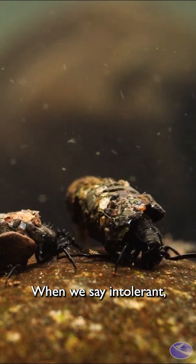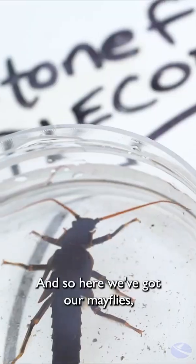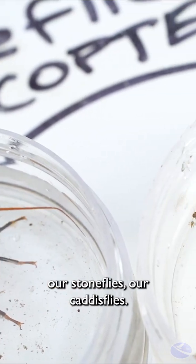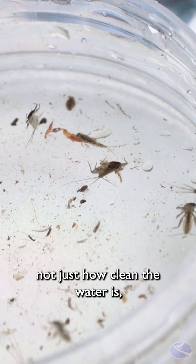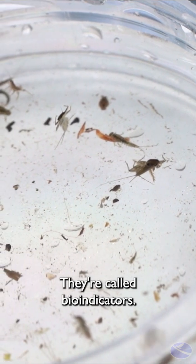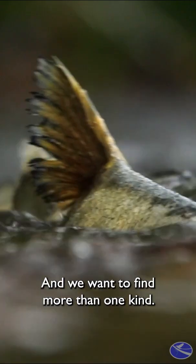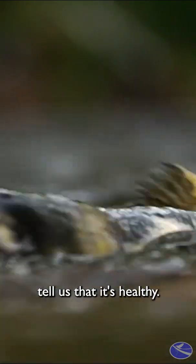When we say intolerant, these are the ones that cannot live where the water is not healthy. And so here we've got our mayflies, our stoneflies, our caddisflies. They tell us how healthy the water is, not just how clean the water is, but how healthy the water is. They're called bio-indicators, and we want to find more than one kind. We want to find a lot of the ones that tell us that it's healthy.